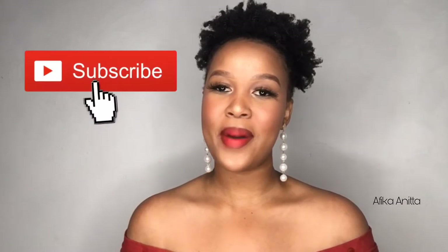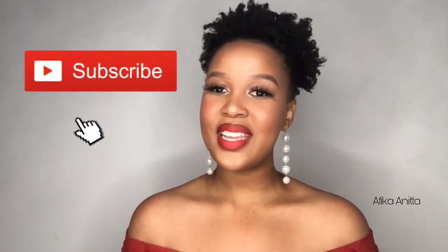Hey guys, welcome back to another video! If you are new here, please make sure you hit that subscribe button and join the family and become part of the double A gang. And if you are coming back, you are already my number one supporter — I really appreciate you, thank you so much for watching again.